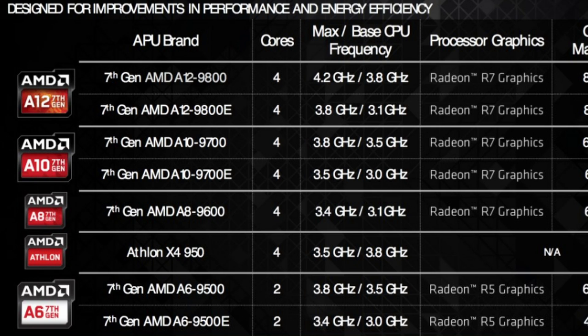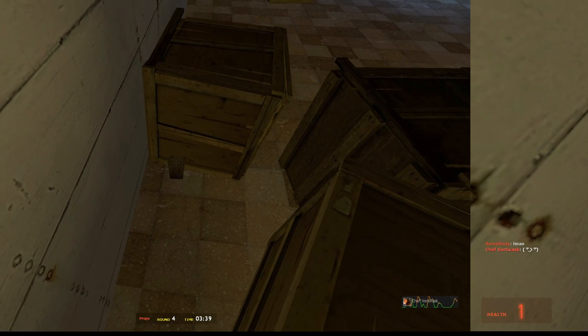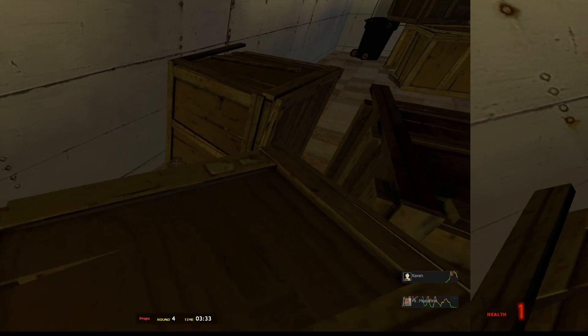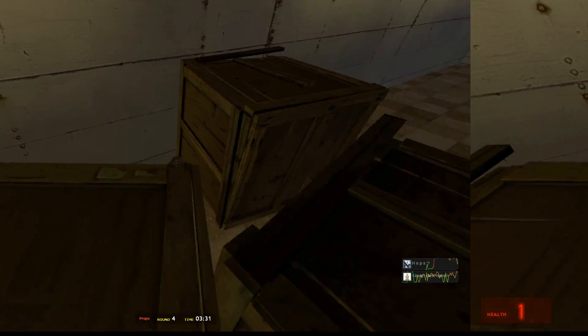Much like the A10 9700 and A6 9500 also shown here, the performance of these CPUs is unknown sadly, but I'm expecting the A12 will be the highest performing APU yet, just because it has the biggest numbers.